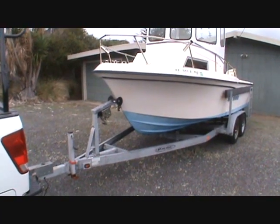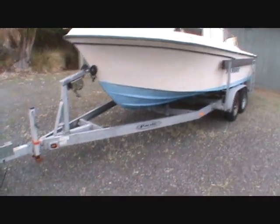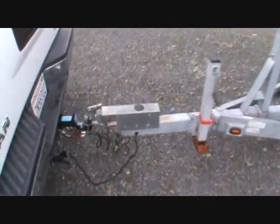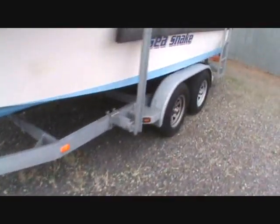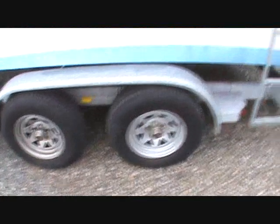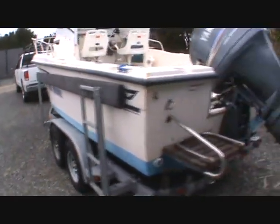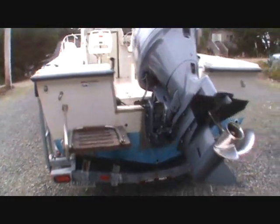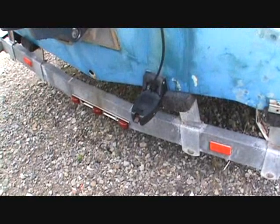The boat is sitting on a 2007 Pacific galvanized trailer in excellent shape — hydraulic brakes, heavy-duty winch, torsion axles with oil bath hubs, and a boarding ladder. Stainless steel prop, and that's the transducer for the fish finder.